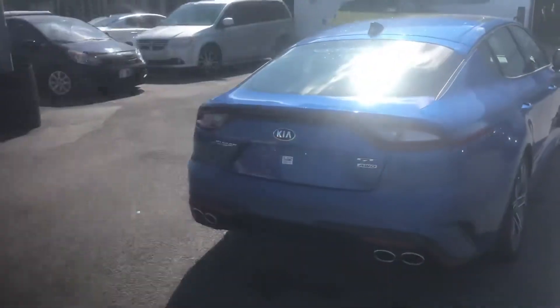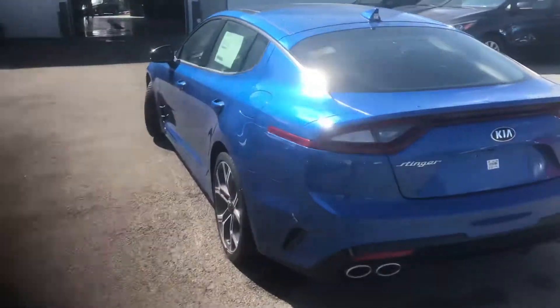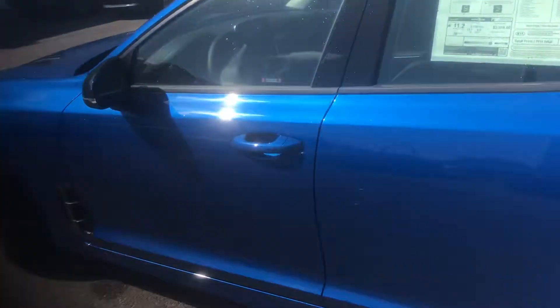There's enough room for a set of golf clubs in the back. The Kia Stinger is a 3.3 litre V6 twin turbo engine. This is a 4.6 second 0-60 car. This is the car you've heard about, this is the car you've been thinking about.